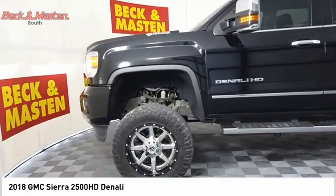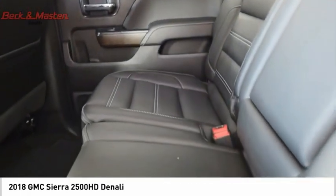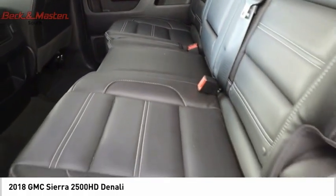Fog lights, braking assist, power brakes. Wouldn't you look great in this vehicle? Stop in today and see for yourself.